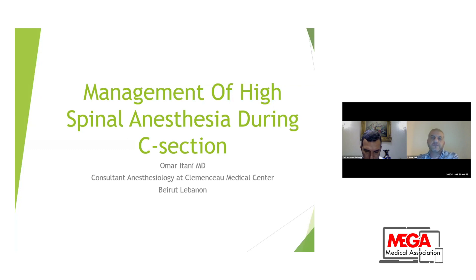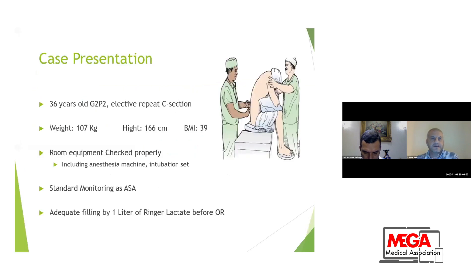I would like to share with you a case report of high spinal anesthesia during C-section that happened with me last month. I had a patient of 36 years old, secondary repeat C-section, scheduled as elective C-section. The patient was 107 kilos, height 166 cm, that's a BMI of 39. We prepared the operating room and put the monitor as standard recommended by ASA.